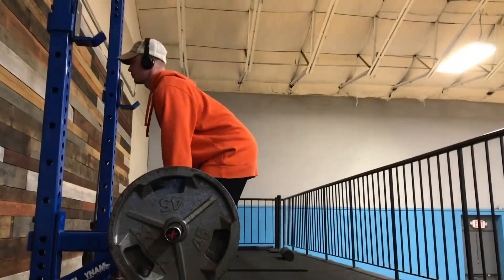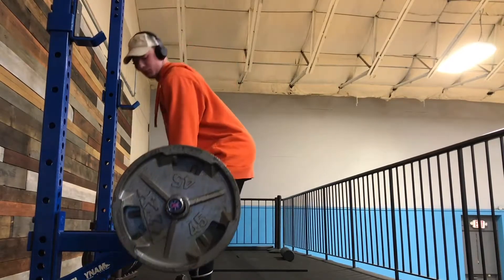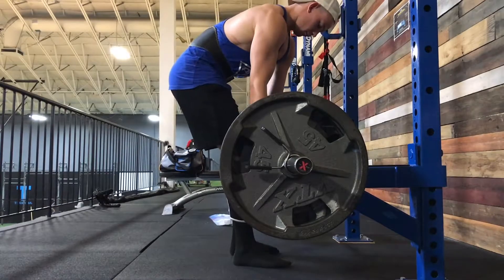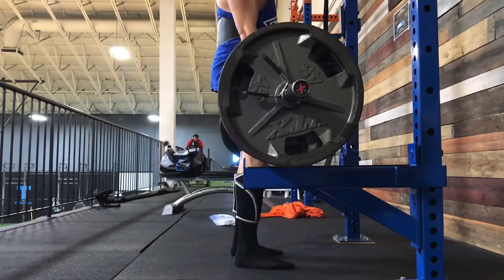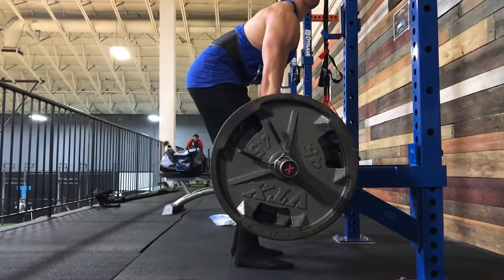I do rack pulls and then go over to the deficit. To start off with rack pulls, I always warm up with some pull-ups, then start with a lighter weight — 225, then 315, then my working weight, which was 405 today.